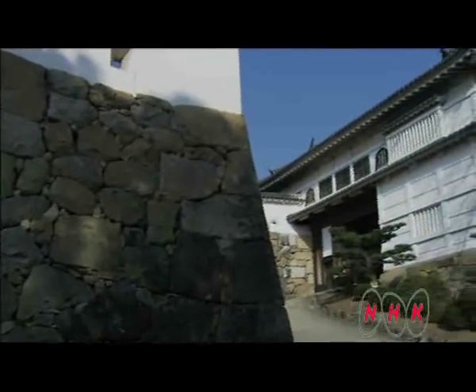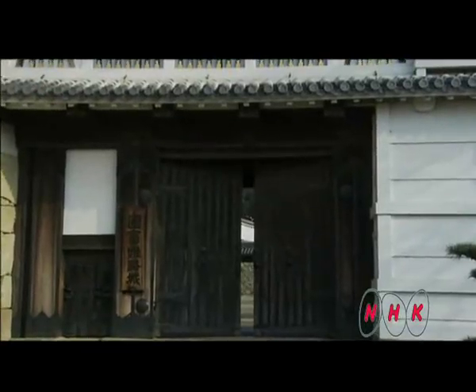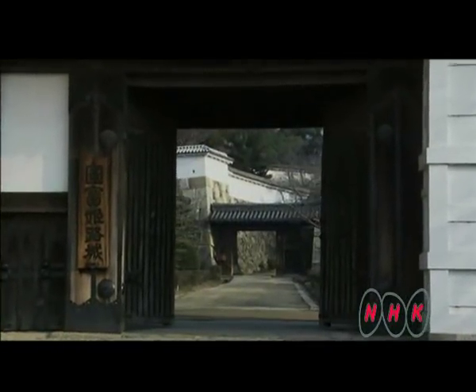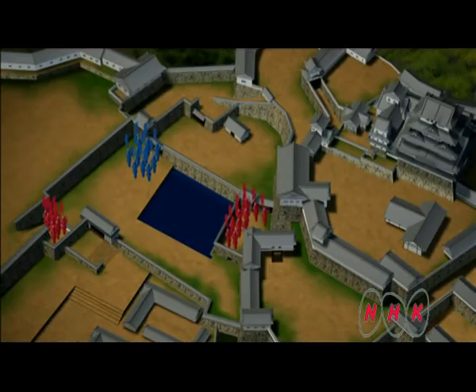When the enemy makes an assault on the castle, various traps await them. The first entrance to the fortress is the Hishi Gate. With the gate before their eyes, the assailants will no doubt head for it. However, there are two hidden spaces designed for warriors to attack the invaders from behind.